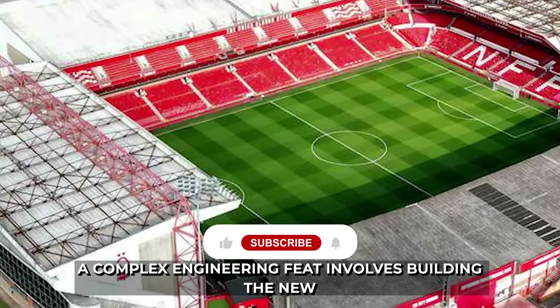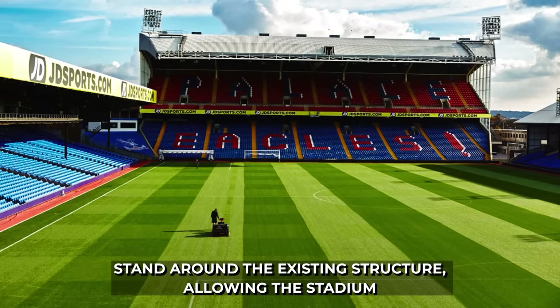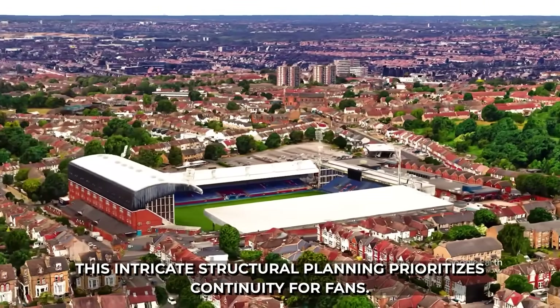A complex engineering feat involves building the new stand around the existing structure, allowing the stadium to remain fully operational during construction. This intricate structural planning prioritizes continuity for fans.